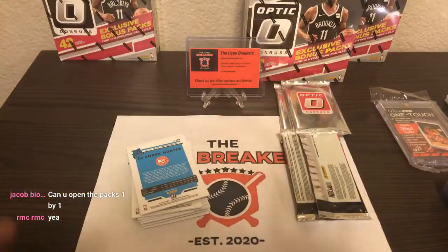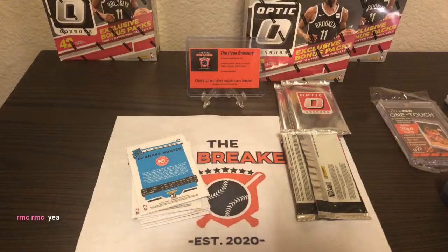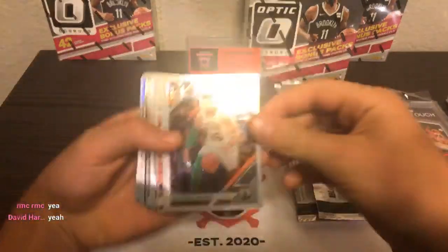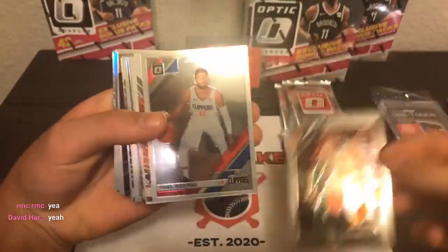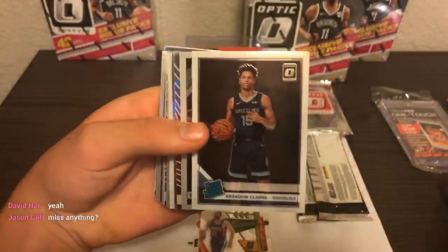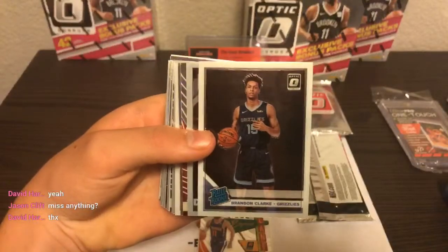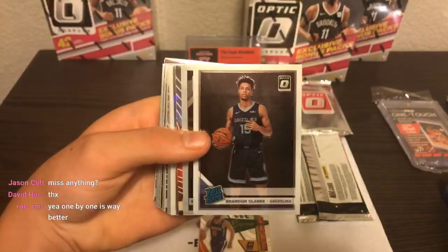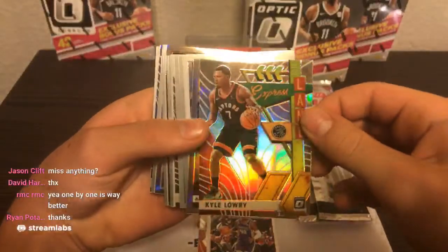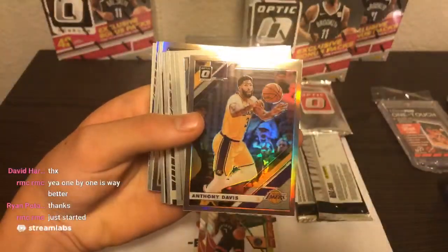You guys are requesting one by one, so we'll do this stack and then do one by one after this. Here's the first few packs. We have Marcus Smart going to the Boston Celtics, Paul George and Ricky Rubio Express Lane going to Phoenix, Brandon Clark rookie for the Memphis Grizzlies — Brandon Clark actually led the league in win shares for rookies this year. Harrison Barnes going to the Kings, Kyle Lowry Express Lane Silver Prism, and Anthony Davis Silver Prism going to the Lakers.